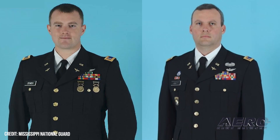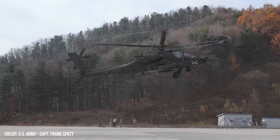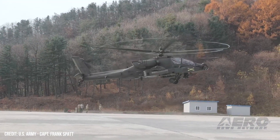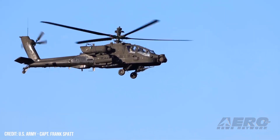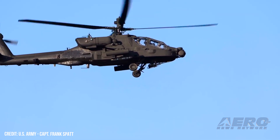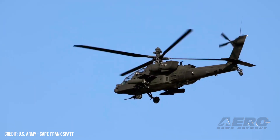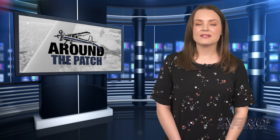An AH-64 Apache on a routine training flight crashed near Booneville, Mississippi, according to the National Guard, killing two. The incident took place in the afternoon — not the inclement, dangerous night missions often associated with fatal Apache incidents. The type's mission to hug the ground has always been a factor in crashes since its introduction, and the incident only raises eyebrows at a time when every week brings fresh news of another training crash.